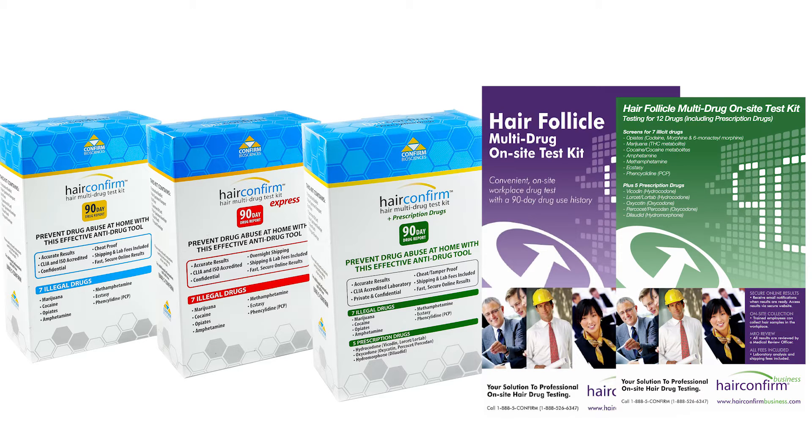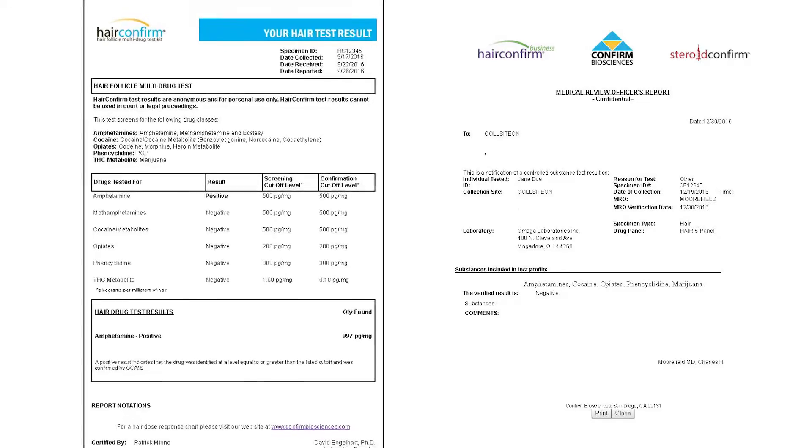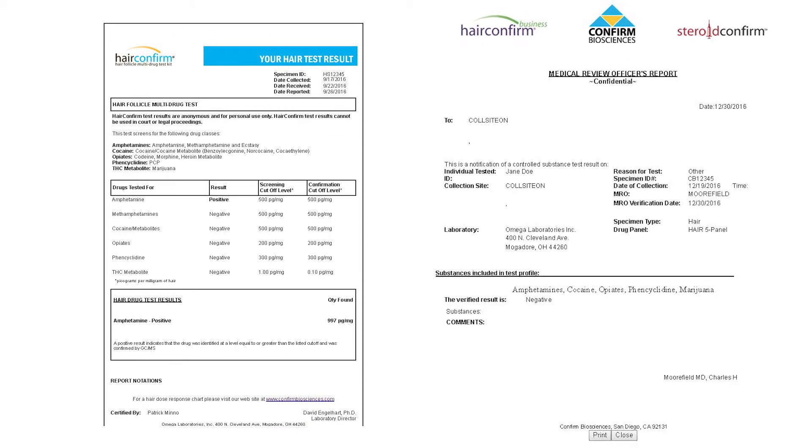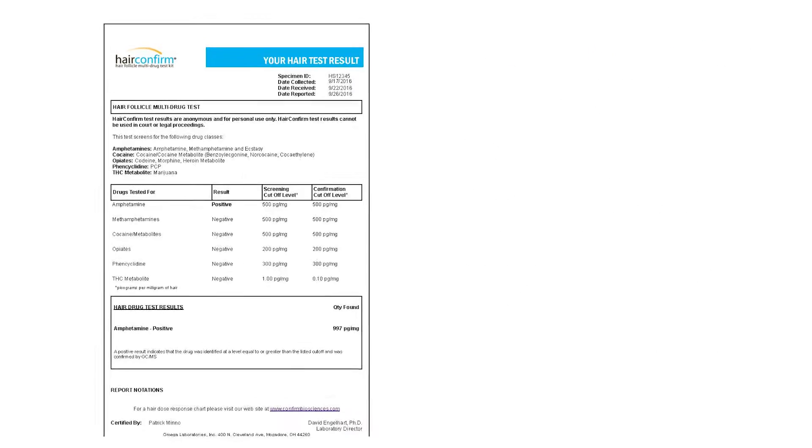Our Hair Follicle Drug Testing Kits provide a quantifiable drug history for up to 90 days. Today, I am going to walk you through how to read the results for our Hair Confirmed Drug Testing Kits. The results for the regular or anonymous hair kits appear differently than they do for the business tests, so I will walk you through the regular results first.